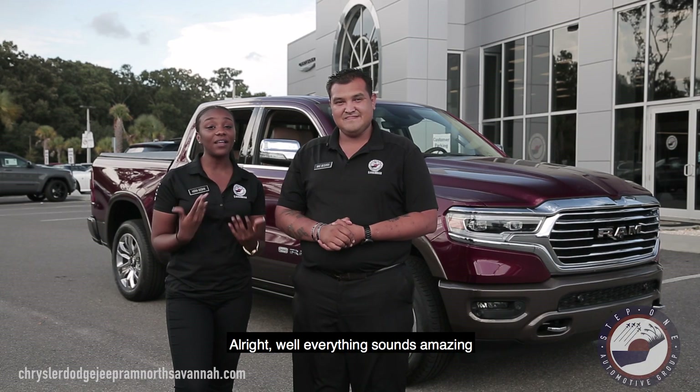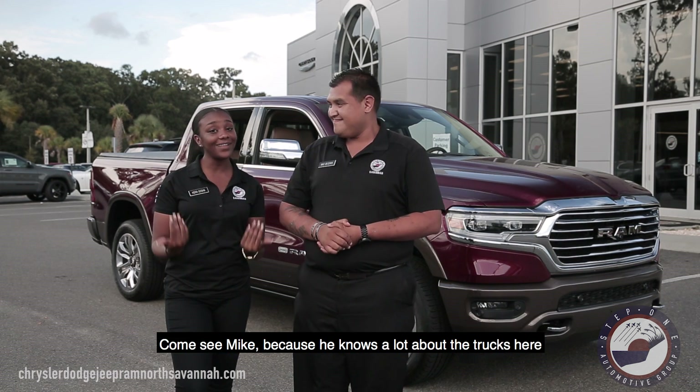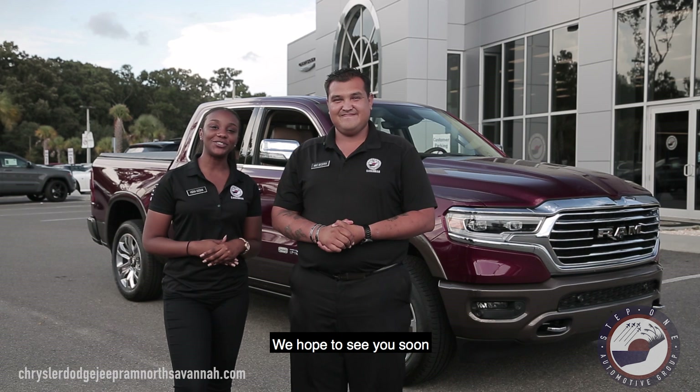Well everything sounds amazing, a lot of features on this vehicle. So come on down, take a test drive, come see Mike because he knows a lot about the trucks here. We hope to see you soon. Until next time.